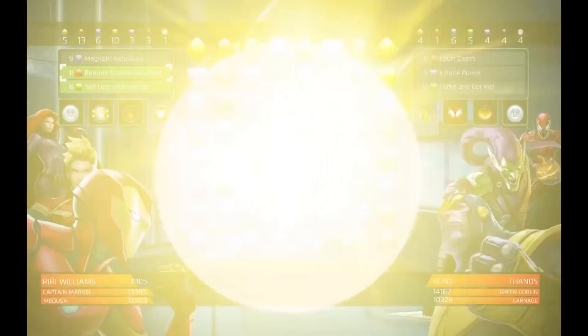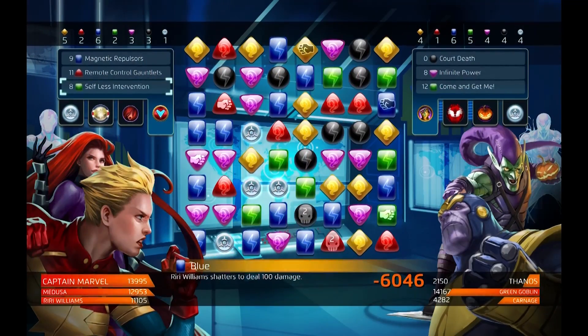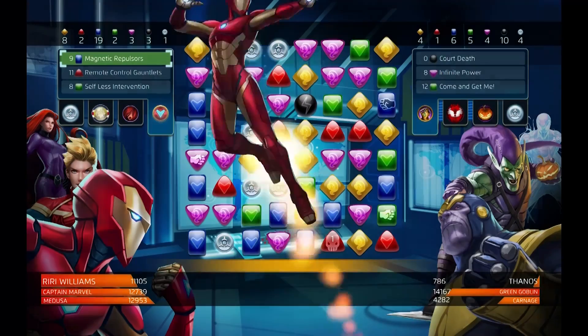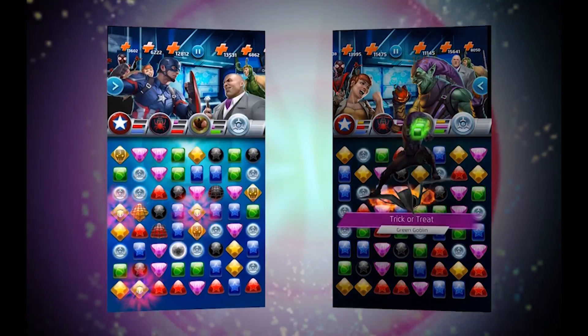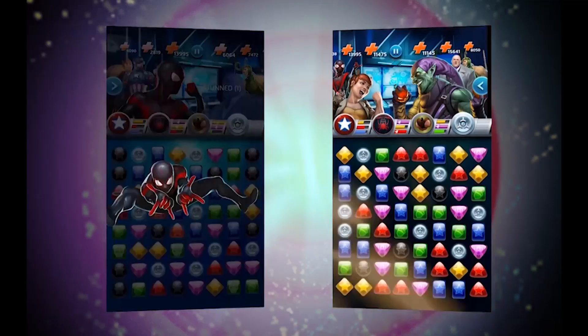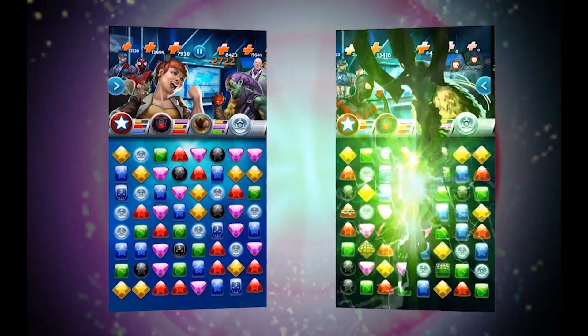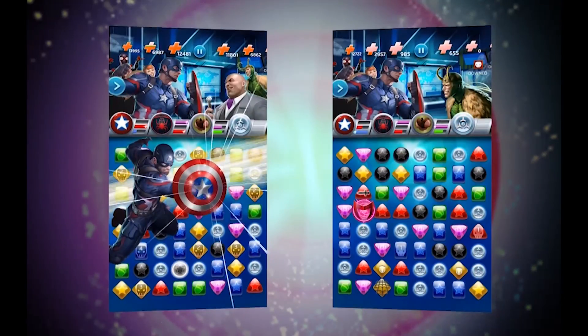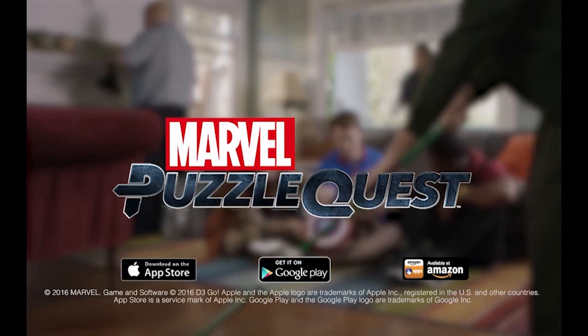A very special thanks to Marvel Puzzle Quest for sponsoring today's episode. If you like Marvel and match-three games, check out Marvel Puzzle Quest, available now on Apple and Android devices. Recruit your favorite Marvel heroes and villains to battle your friends and compete in tournaments. The latest update features Riri Williams, aka Iron Heart, the genius teenager who reverse-engineers Iron Man's suit. Thanks, Marvel Puzzle Quest.